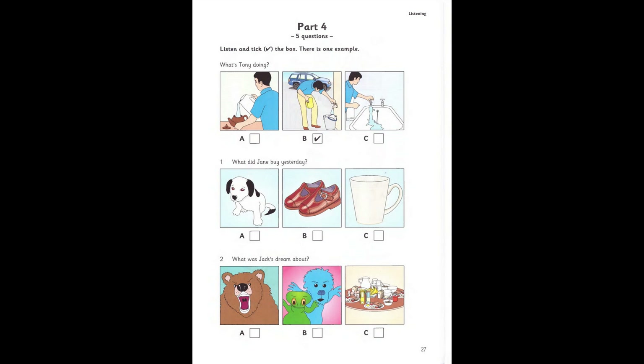One. What did Jane buy yesterday? What's that, Jane? It's a cup for Mum. I got it in a big shop. When you went shopping yesterday? Yes. I took the puppy with me. I had a good day. But I didn't buy any new shoes. I wanted some, but I couldn't find any. Oh.